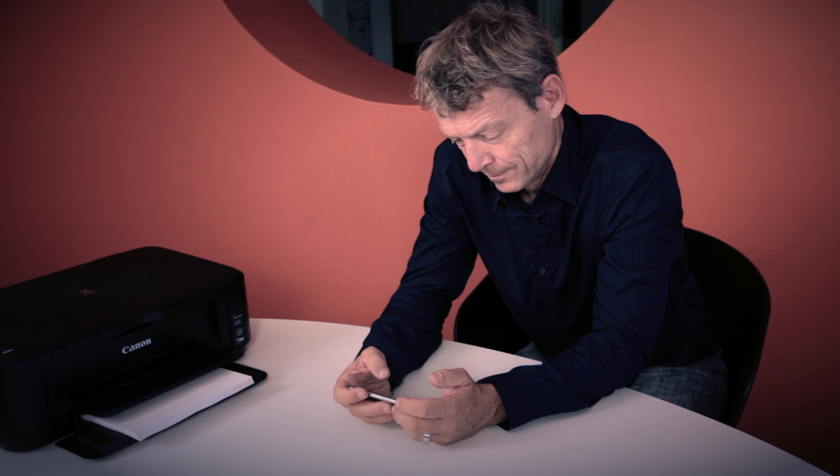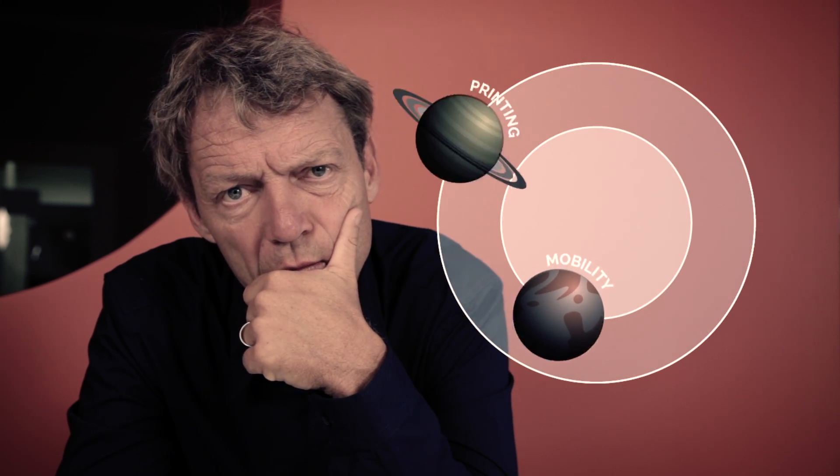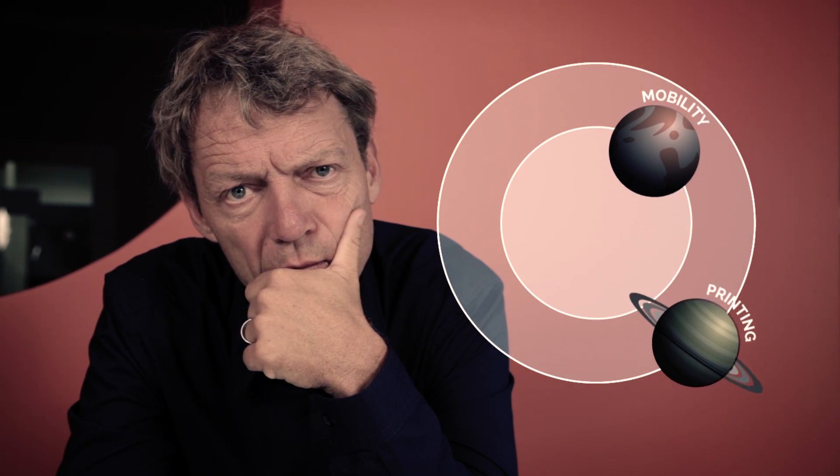It's 2015 and Mr. Anderson wants to print but thinks, my phone and the printer come from different worlds, that can't even be possible. But don't panic Mr. Anderson, the orange lady is back and at hand to help.